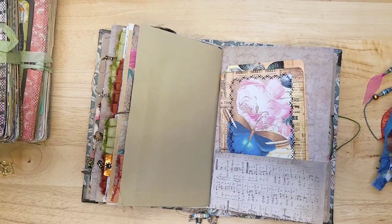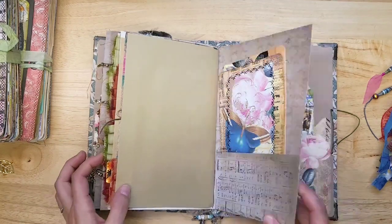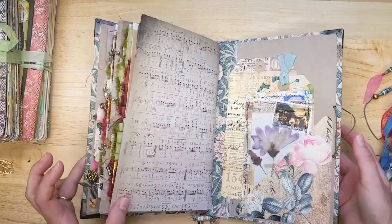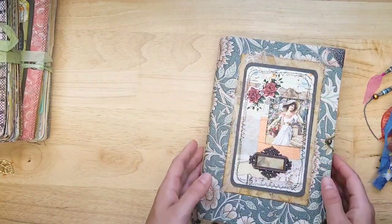My puppy found some wallpaper and he's chewing on it. Go get your bone, puppy — don't chew on this. Pardon me, I've got to move the wallpaper. So pretty. Oh, I love that music paper. This is gorgeous — just gorgeous.